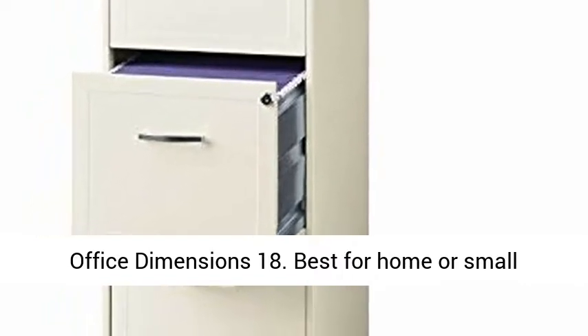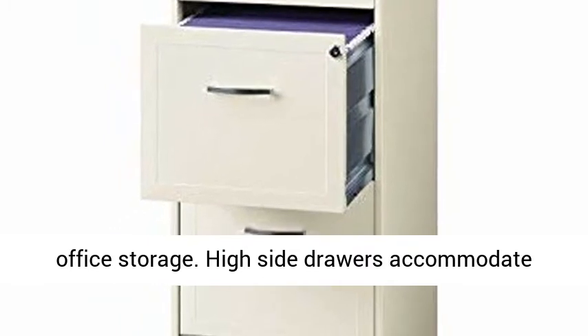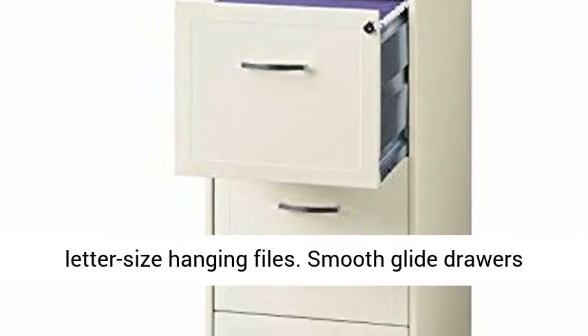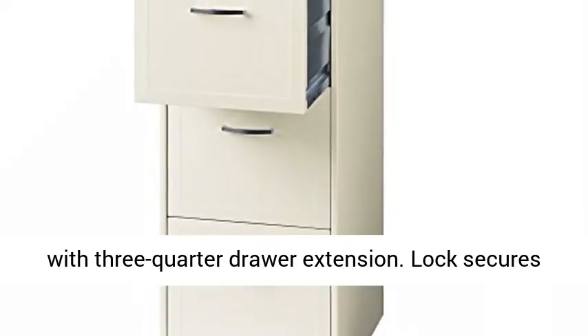Office Dimensions 18 — best for home or small office storage. High side drawers accommodate letter size hanging files. Smooth glide drawers with 3-quarter drawer extension. Lock secures top 2 drawers.